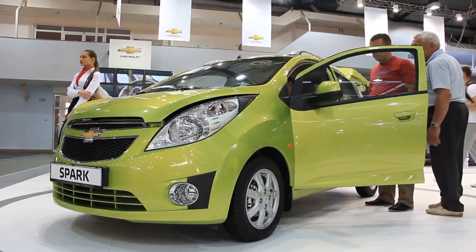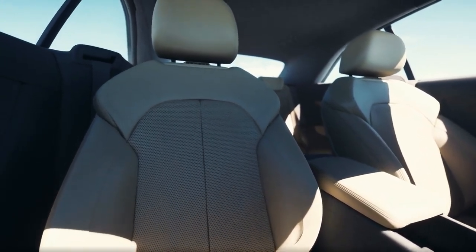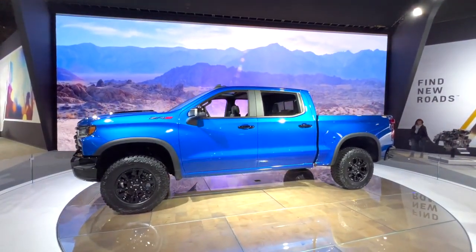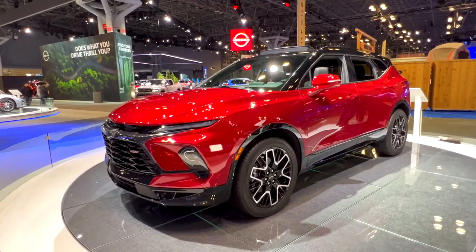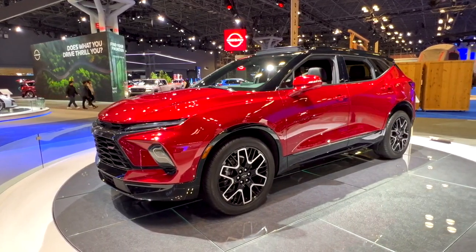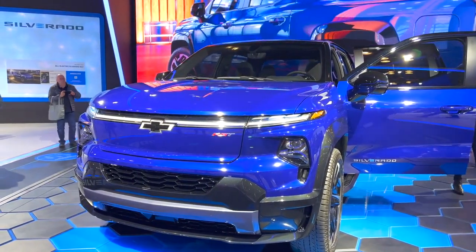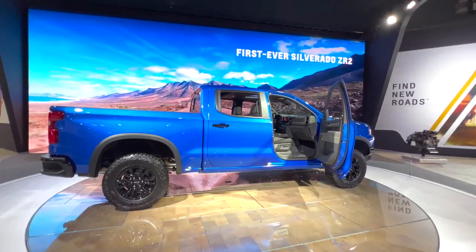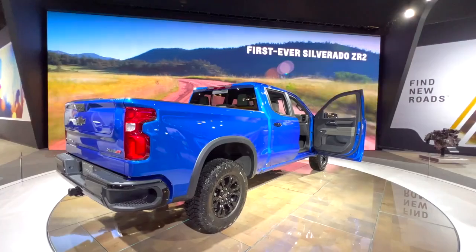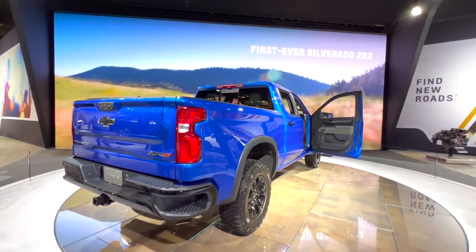Interior Features and Technology: Inside the traditional Chevrolet Silverado, you'll find a comfortable and feature-packed interior designed to keep you connected and entertained on the go. Available infotainment systems include an 8-inch touchscreen display, Apple CarPlay and Android Auto, and a premium audio system. You'll also find a range of safety features including a rearview camera, lane departure warning, and forward collision alert. Other notable interior features include heated and ventilated seats, dual-zone climate control, wireless charging, and premium materials and trim options. Whether you're hauling heavy loads or cruising down the highway, the traditional Chevrolet Silverado is a truck that's built to impress.